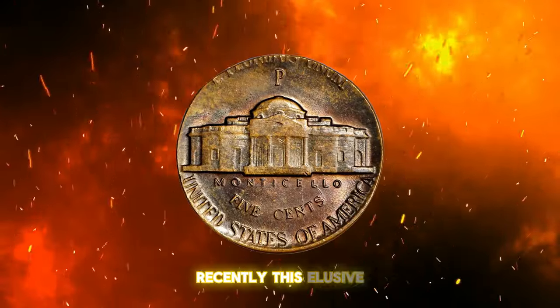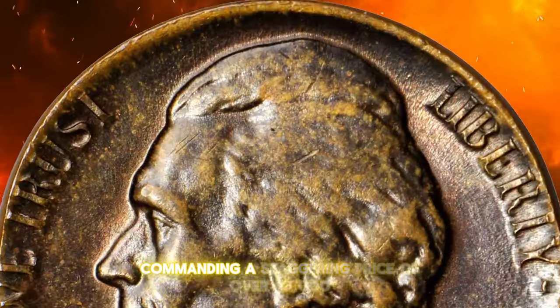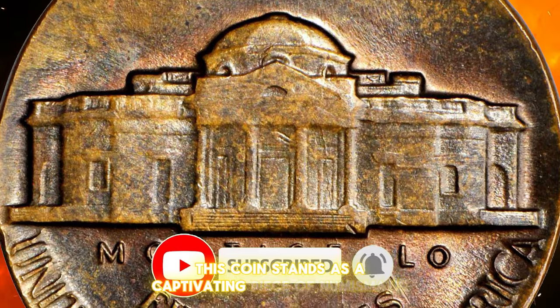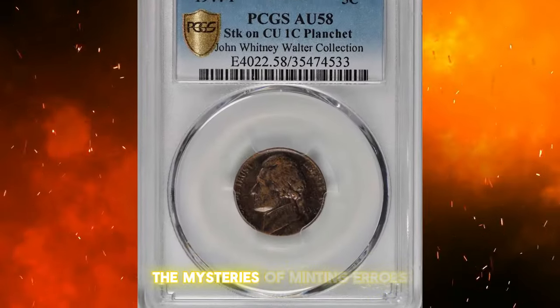Recently, this elusive error nickel found its way into the limelight at Stack's Bowers auction, commanding a staggering price of over $3,000. A testament to its allure and rarity, this coin stands as a captivating piece of numismatic history, inviting collectors to ponder the mysteries of minting errors.